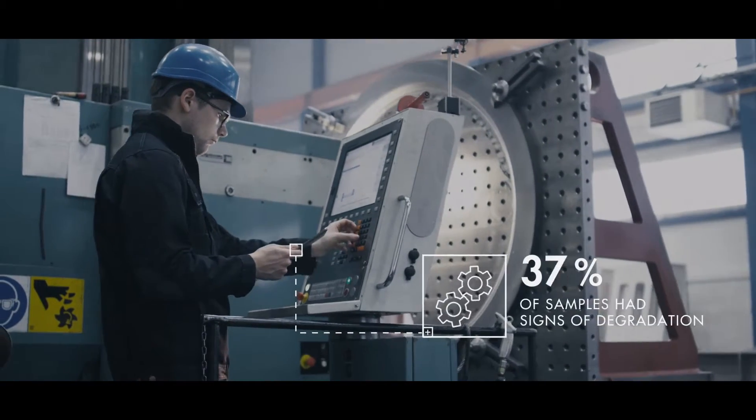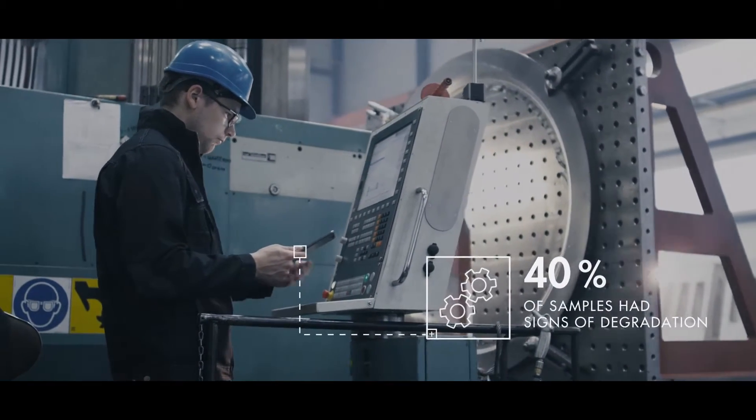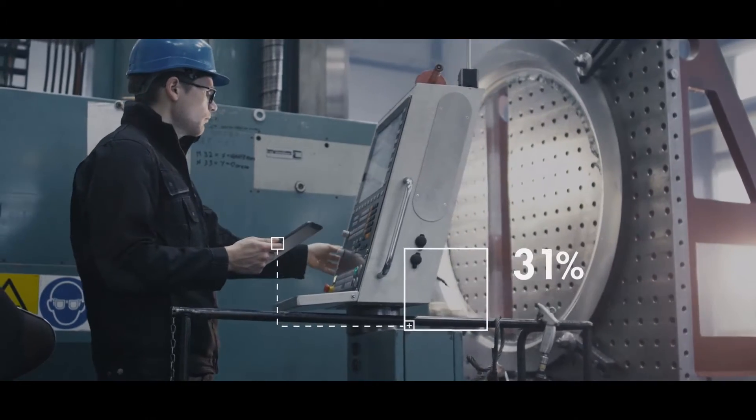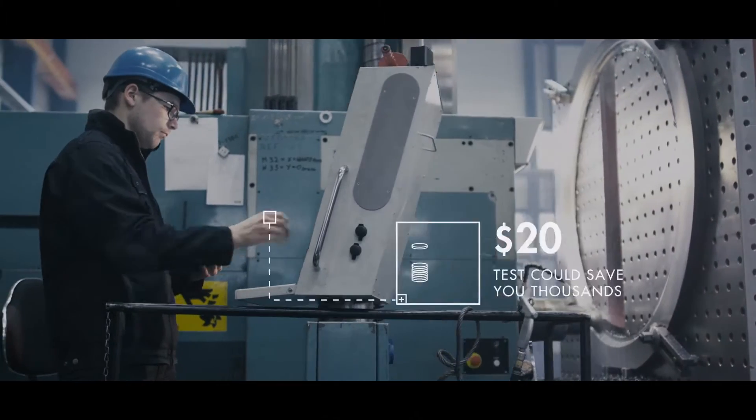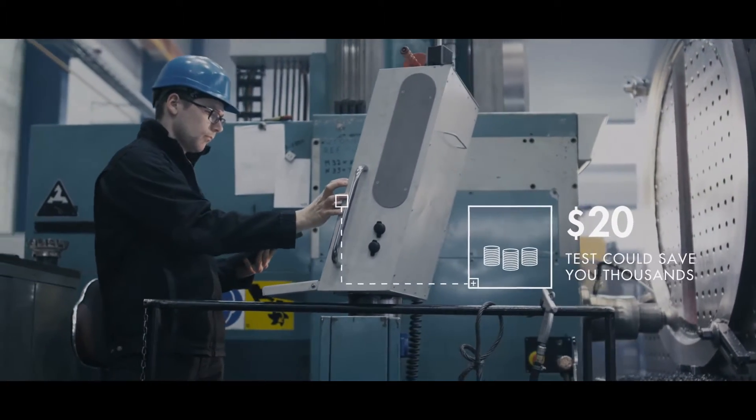Last year, 40% of samples had signs of degradation. 19% of tests recommended remedial action. A $20 test could save you thousands.